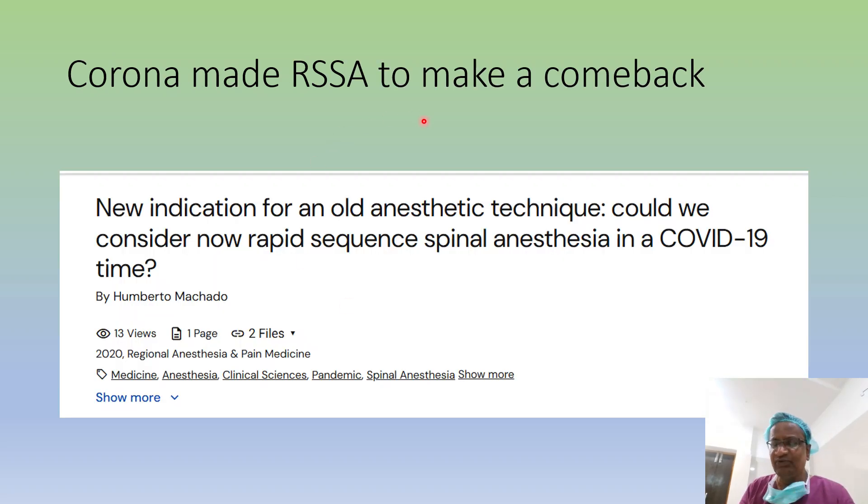After that, it was a dull moment for Rapid Sequence Spinal. Then COVID made RSSA make a comeback. In 2020, RAPM stated the new indication for an old anaesthetic technique — Rapid Sequence Spinal Anesthesia could be considered in COVID-19 times.